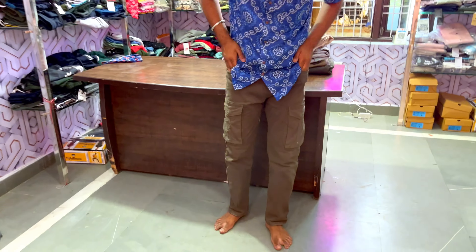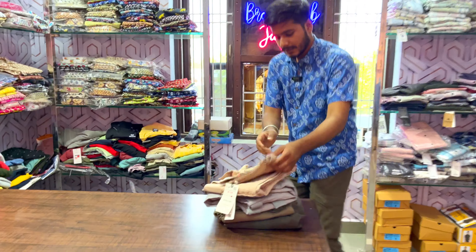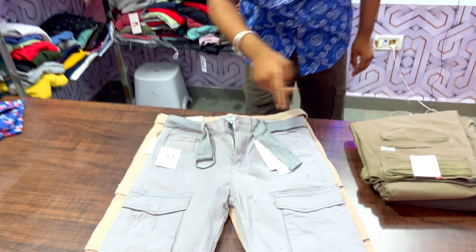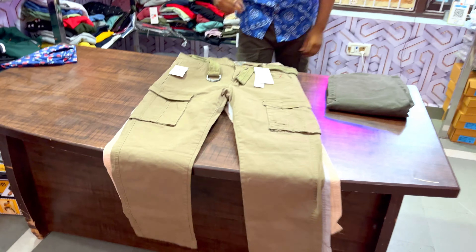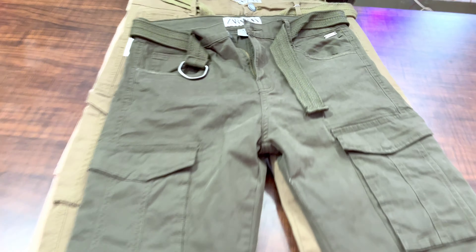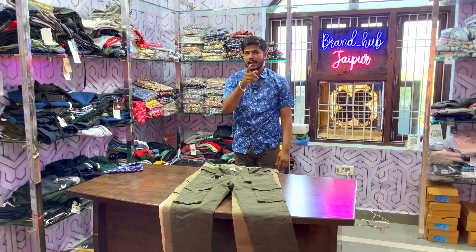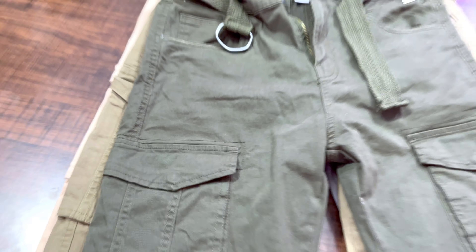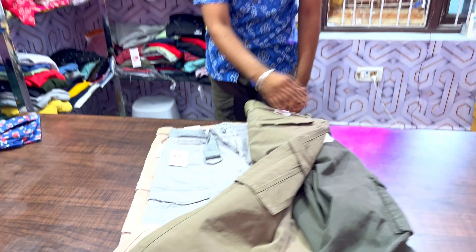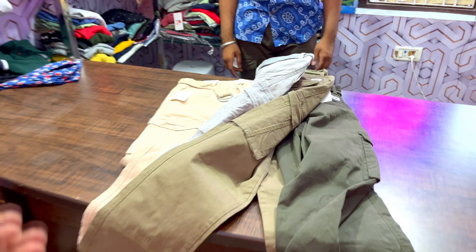After the jeans, we will also show you cotton joggers. I am wearing cotton joggers — they are very comfortable and the best for warm weather. You can wear them for outings or at home. We are showing you different colors in joggers. Lots of jeans are available at 1200 rupees. If you want to buy jeans and a jogger, you will get two for the same rate. Come visit and see the trending colors — there is a lot of stock.